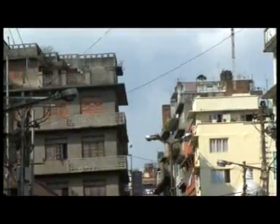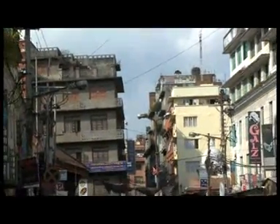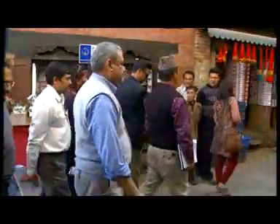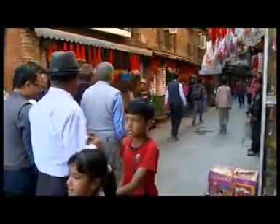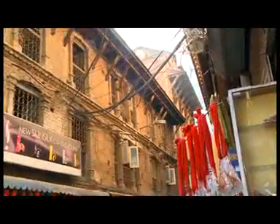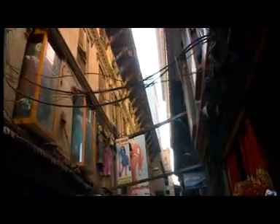Old and new structures mix in this area and are used for both residential and commercial purposes. We will now enter into one of the typical narrow streets commonly found in the core area of Kathmandu. Here we can see both traditional and new buildings. In these newer, taller buildings, the projections in upper stories are gradually increasing.